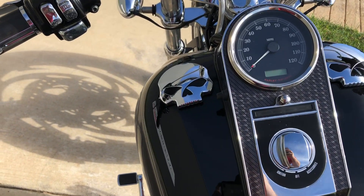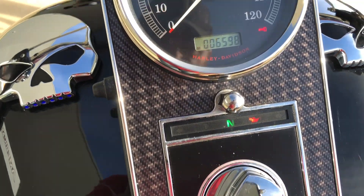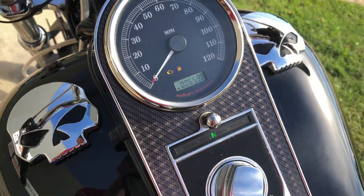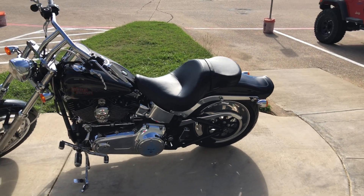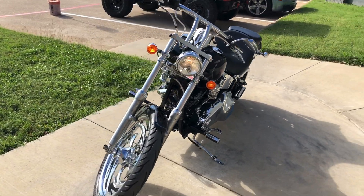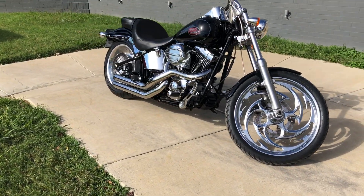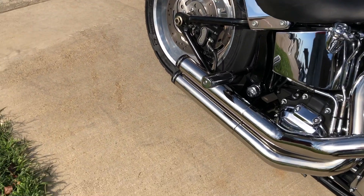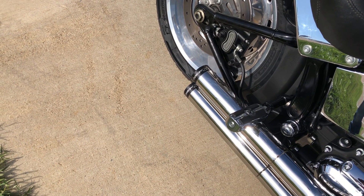We've got the Willy G LED gas gauge along with the gas cap. The bike's got 6,500 miles on it.